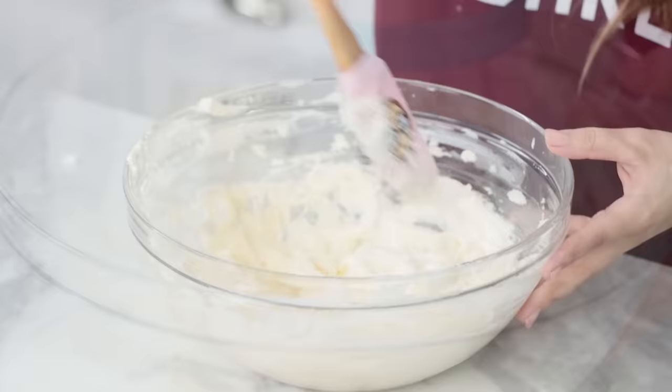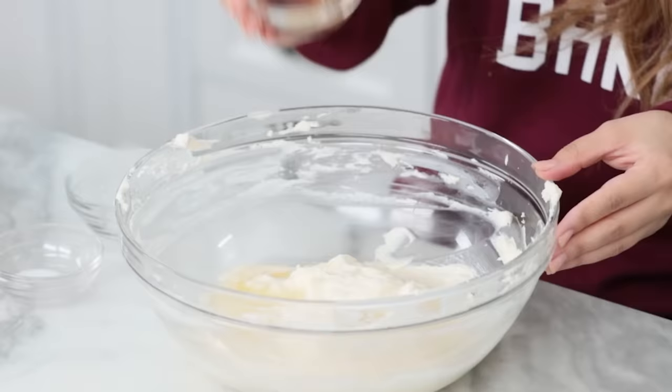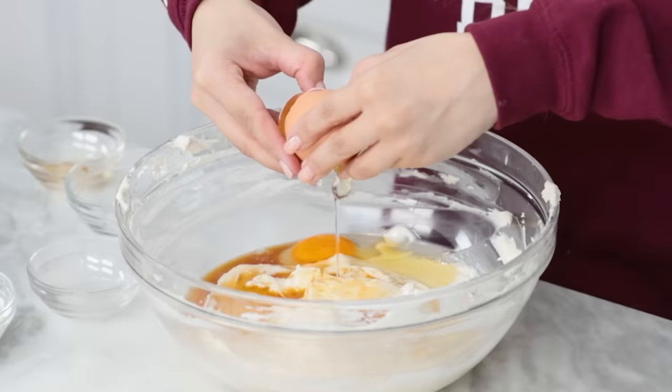Use a spatula to scrape down the sides in between mixing. Now add the rest of the ingredients: a little bit of lemon juice, a little bit of vanilla extract, salt, two eggs — at room temperature — and a little bit of sour cream, also at room temperature. The trick with this recipe is to have everything at room temperature, because this is a temperature-sensitive recipe.